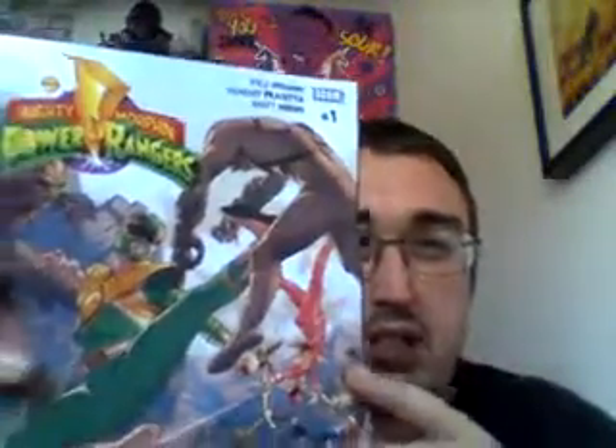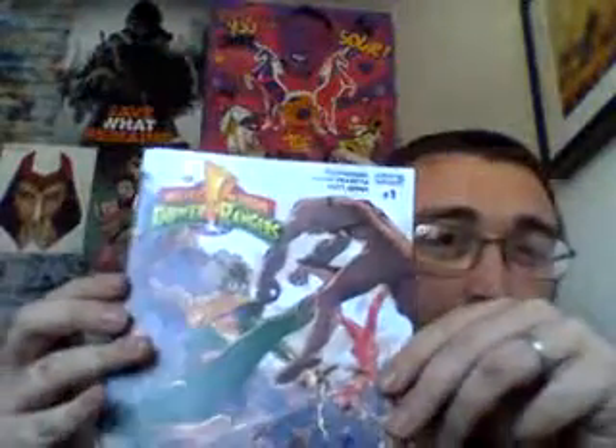Nothing majorly jumped out at me, so I was just about to leave, and then saw someone else looking at these — and it just jumped back to my childhood. I picked up issues one to five of the Power Rangers comics. They've obviously been out for a while.